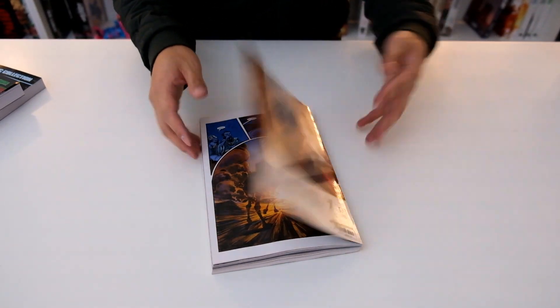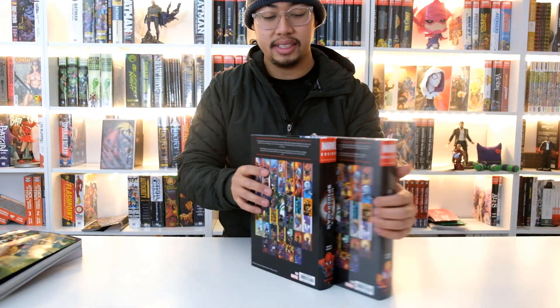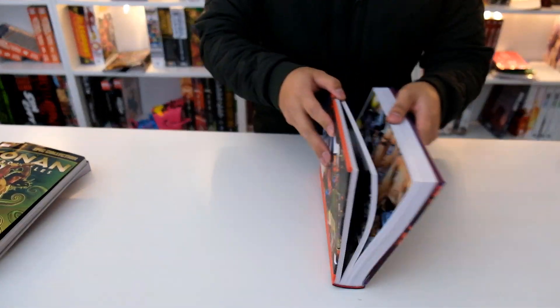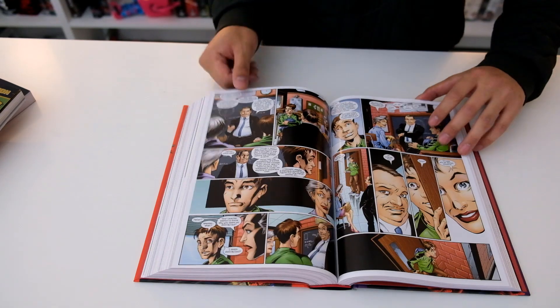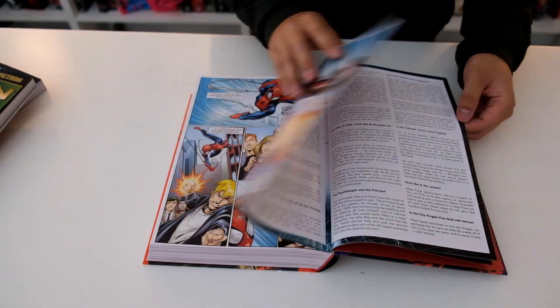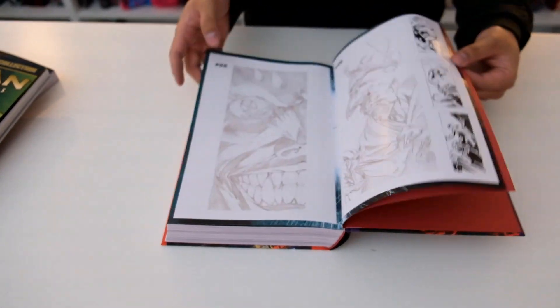We've got the Ultimate Spider-Man omnibus, and we do have a review for this already — I'll leave a link. Here's what it looks like, here's the spine. I'm missing the other volume because I ran out, but I'll have more next week. Inside you've got the modern art style — people say this is the best run ever. It may be going up to four volumes, and volume 2 is already solicited, which is really cool. In the back it's mostly sketches rather than a cover gallery. Check out the full overview in the linked video.